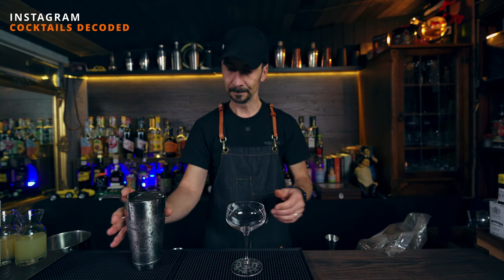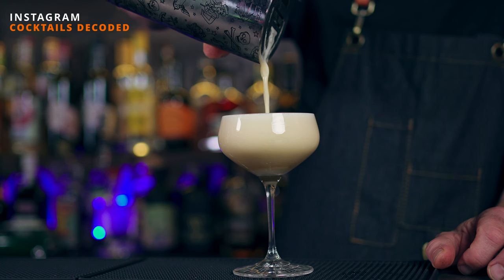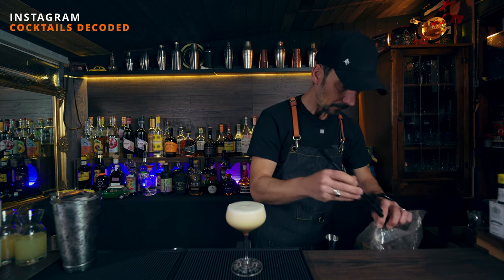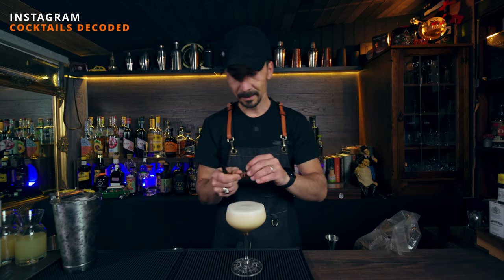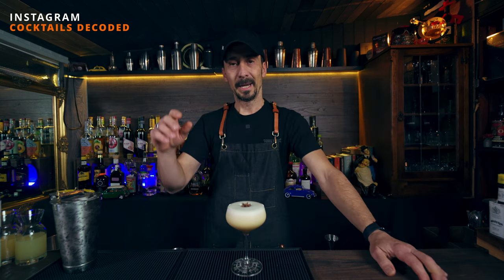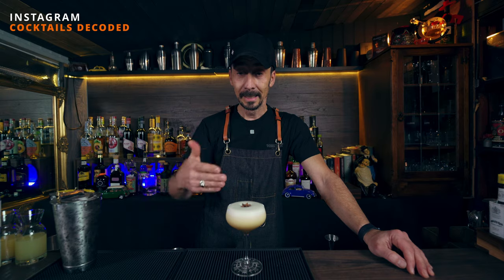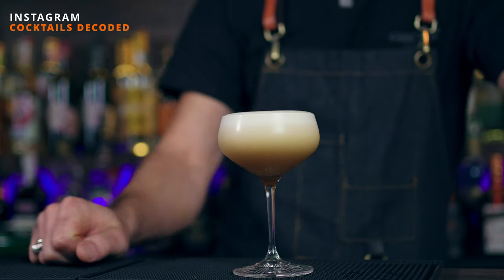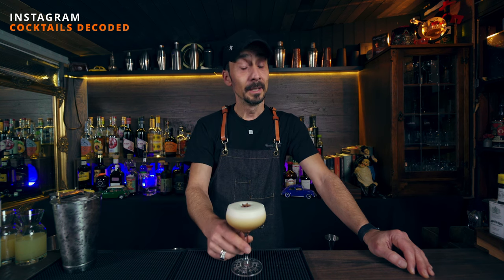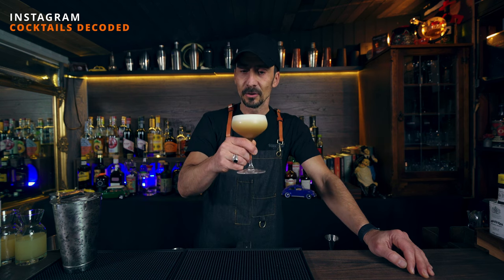Beautiful — just beautiful. Let's strain the cocktail before we garnish it. Give it a nice strain — oh, look at that beauty! Absolutely fantastic. And of course I'm going to grab one of these wonderful star anise and pop it on top. There we go, my lovely friends and followers of Instagram Cocktails Decoded — a little twist on the Spiced Apple Pie by my friend Murray, aka The Westmount on Instagram. Make sure you check his profile for all the wonderful recipes he has to offer.